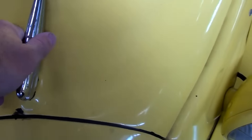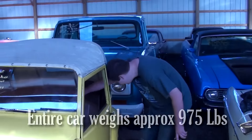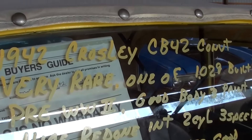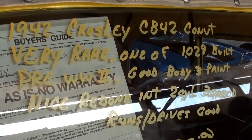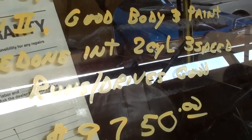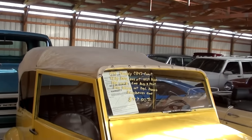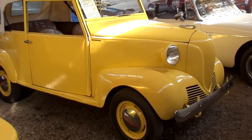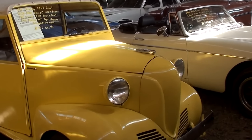If I tried hard I could probably lift the whole car up if it got stuck. Here are the specs: it is a 1942 Crosley CB42 convertible, one of 1,029 built — it's actually a pre-war car, which is pretty cool. Two cylinder, three speed. They say it runs and drives good. We thought it was a pretty interesting little car and thought you guys might like to check it out too. As always, we appreciate you watching and commenting, and we'll see you in the next one!